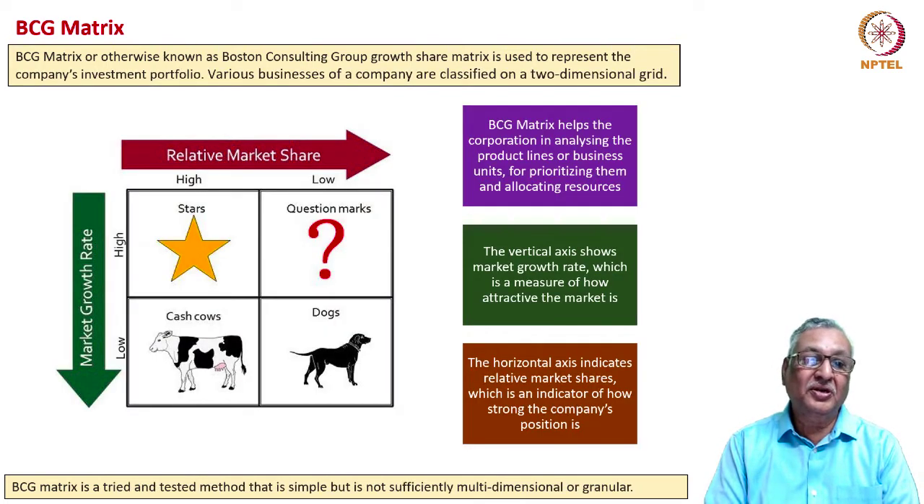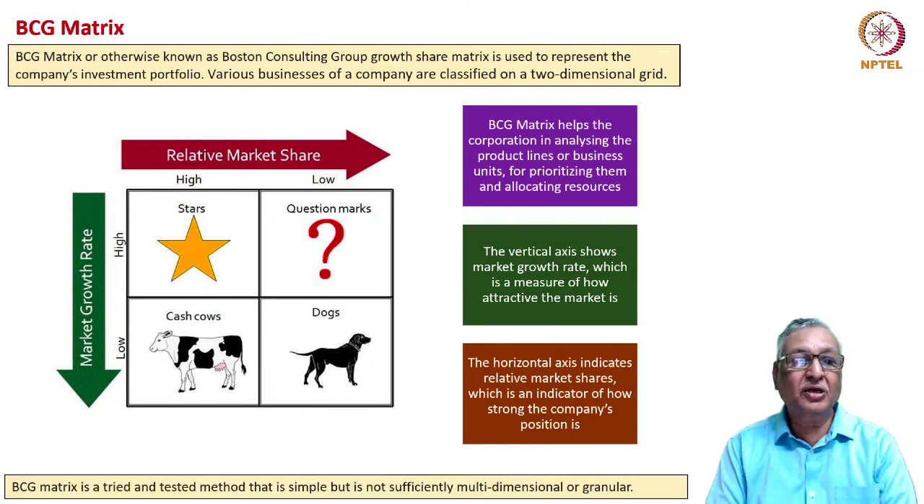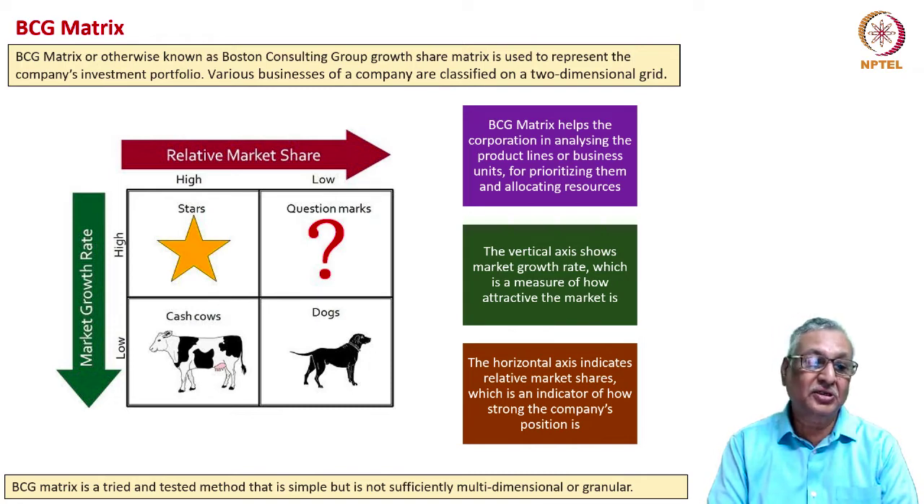This is the pictorial depiction of the BCG matrix. The two grids are based on two dimensions: relative market share and market growth rate. If a product is high on relative market share and high on market growth rate, it is a star product. If a product has low relative market share but the market is growing at a high rate, it is a question mark. If a product has high relative market share but the market growth rate is low, it is a cash cow. If both relative market share and market growth rate are low, it is a dog.